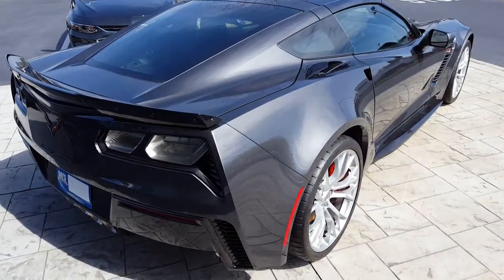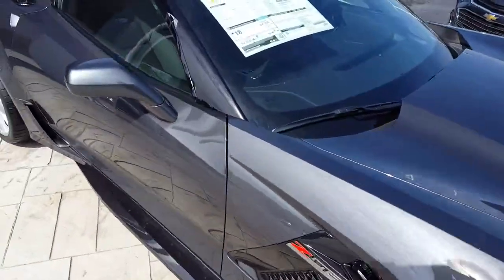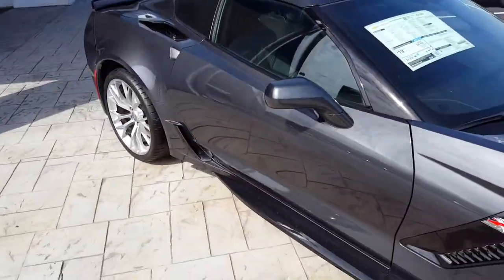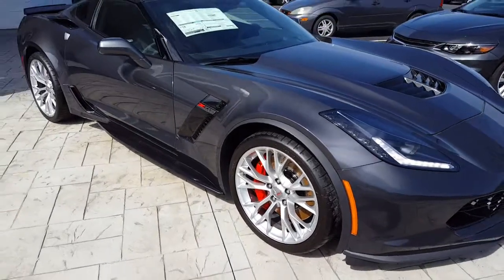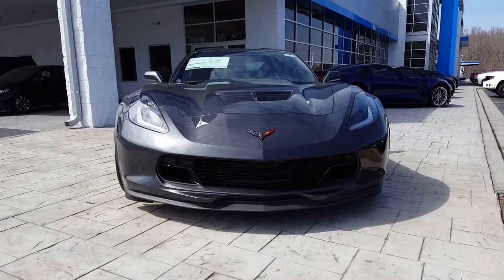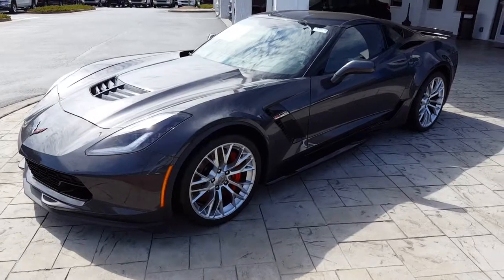2017 Corvette Z06 — let's have a look at this thing. A lot of money sitting there; overpriced, I think.